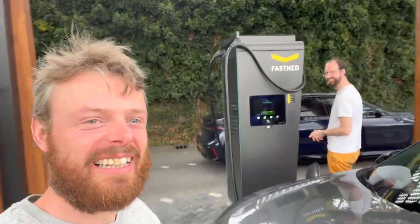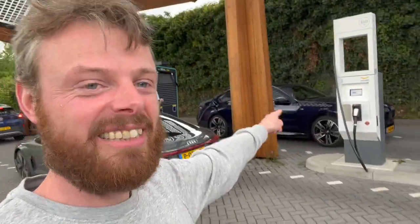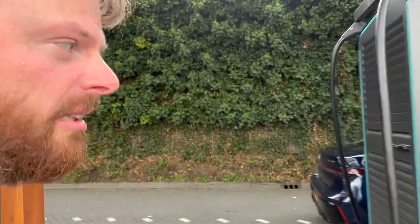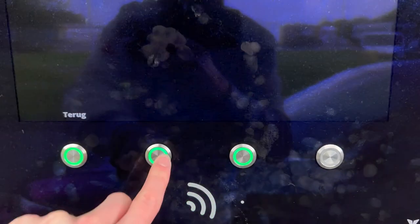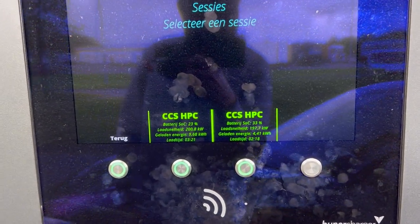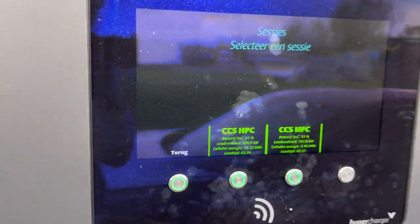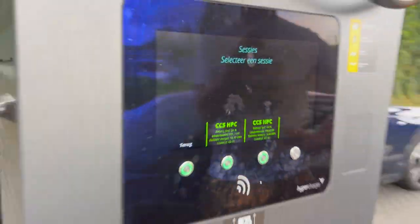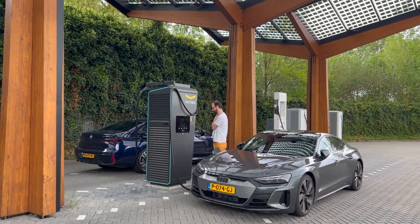400 kilowatt charging is real, everybody! The e-Tron GT plugged in with 240-plus kilowatts, we connected the i7 afterward, and Fastnet set the Alpitronic HYC 400 to fair share — which means it splits the power if the vehicles are fast enough. Both doing 200 kilowatts each. The BMW is on a 400 volt system and the e-Tron GT is on 800 volts — and the machine handles all of this with pretty much perfect efficiency. The output is insane — simply delivering 400 kilowatts to two mega EVs from Germany. Holy cow.